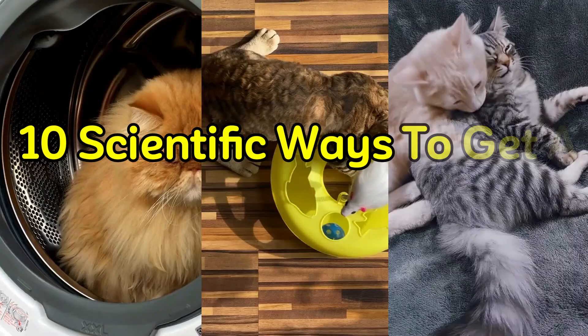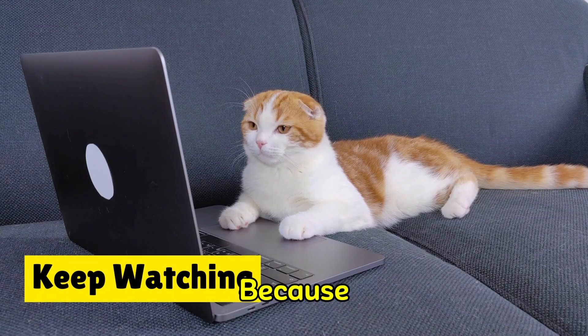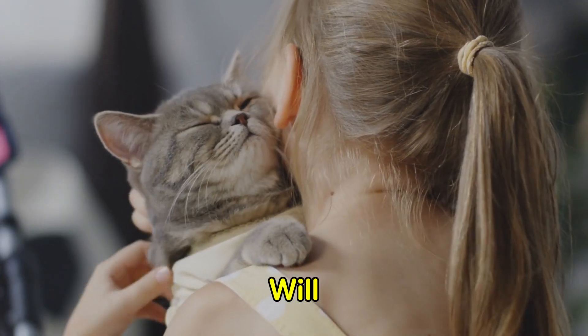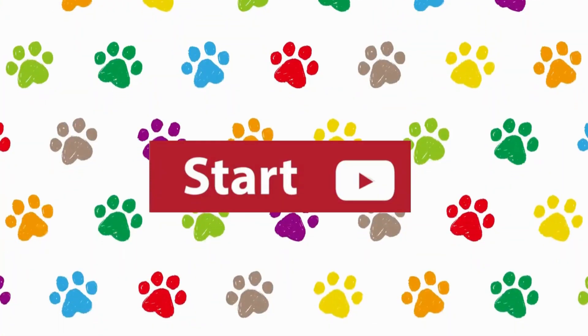We're delving into 10 scientific ways to get a cat to like you today. Keep watching, because at the end of this video, you'll learn tried and true methods that will make you your cat's favorite person instead of simply another human. Let's get started.